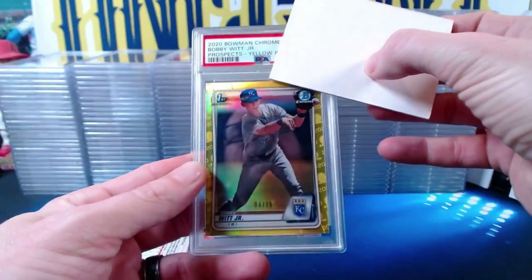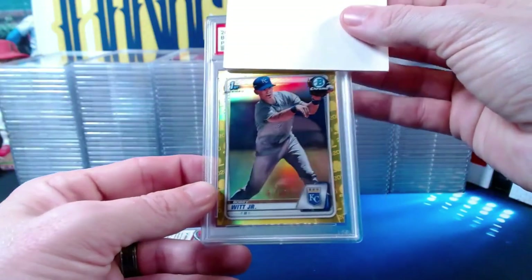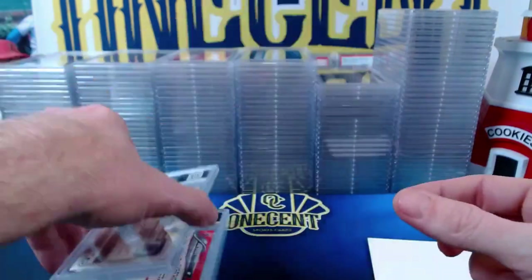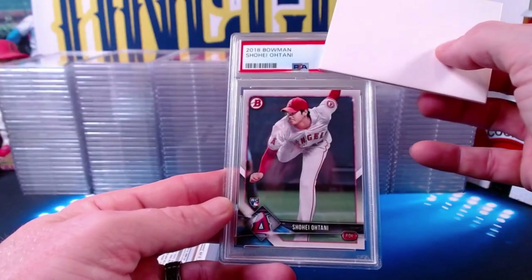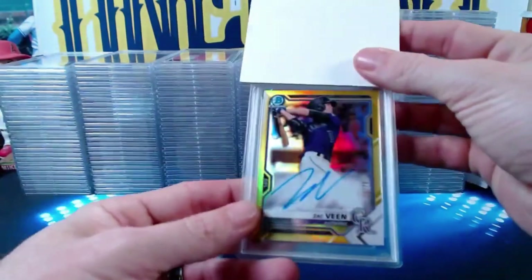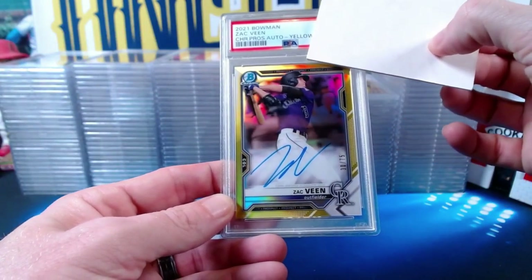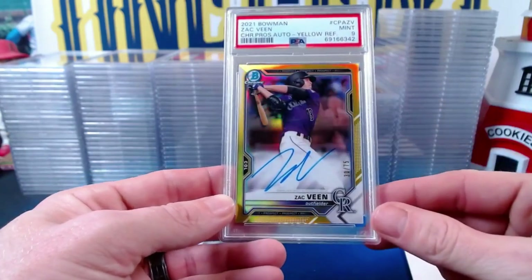A 2020 Bowman Chrome Prospects Bobby Witt Jr. yellow refractor numbered 74 out of 75 comes in at a Mint 9. A 2018 Bowman Shohei Ohtani paper rookie comes in at a Mint 9. A Zack Bean 2021 Bowman auto numbered out of 75 also gets a Mint 9. Then a 2020 Onyx Spencer Torkelson blue on-card auto comes in at a Mint 9.